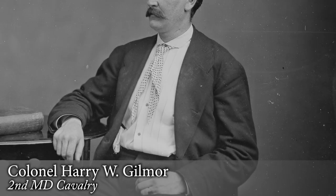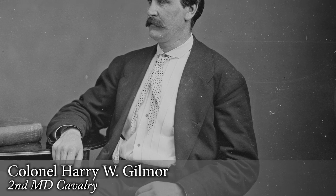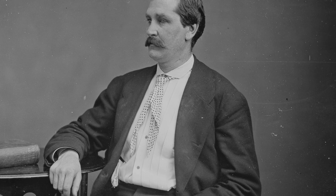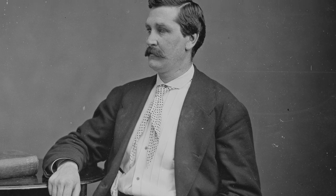Harry Gilmore was a famous Confederate commander who penned his memoir while held prisoner at Fort Warren in 1865. The book, Four Years in the Saddle, was a bestseller and published by Harper, New York in 1866.